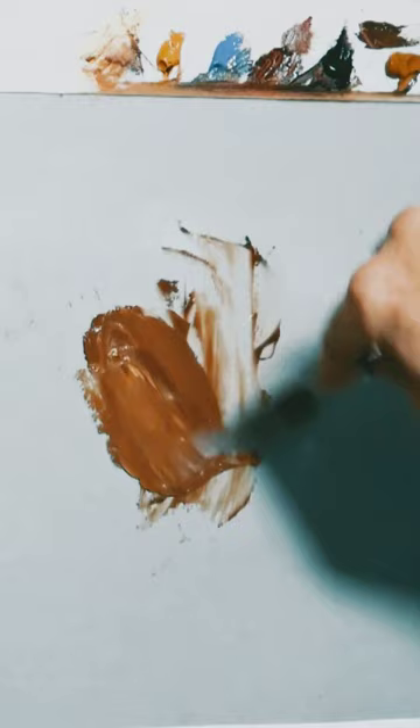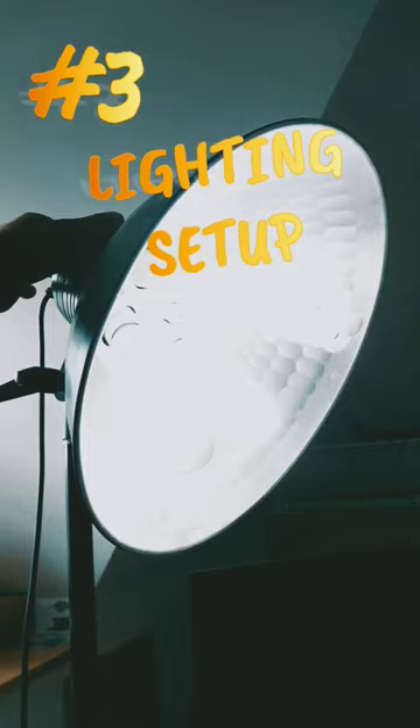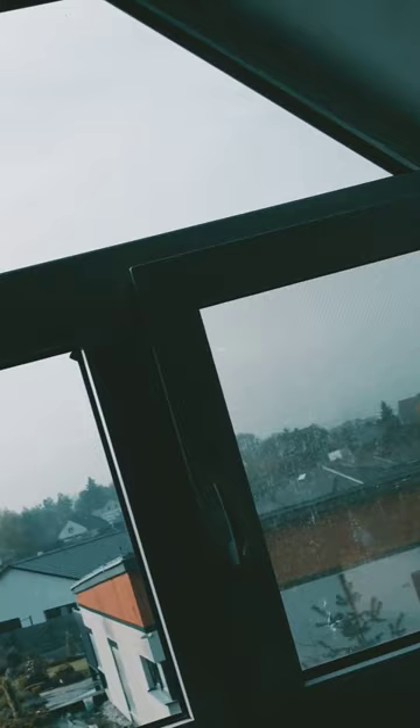Number three: lighting setup. You can use artificial lighting that simulates daylight. Light with a temperature between 5000 and 6000K is the best. You can also get a big window facing north instead. It is a good idea to have different lights in the studio to illuminate your subject. The best are LED lights of various shapes that can change color and temperature.